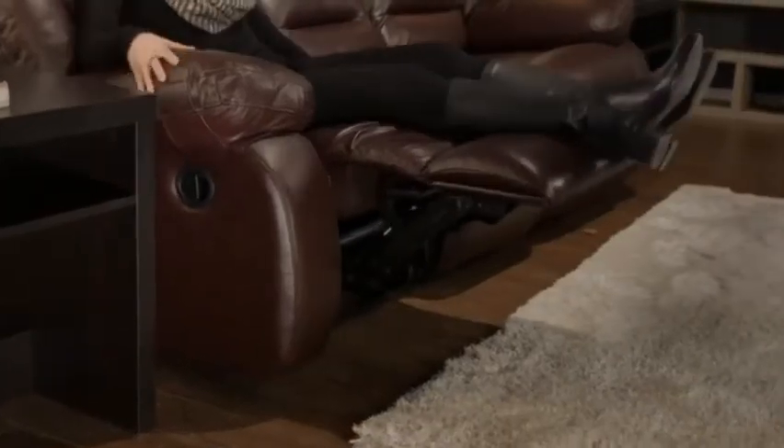There are two choices when it comes to motion furniture: manual or power reclining. Manual recliners are easy to use and can be placed and operated anywhere in your room.